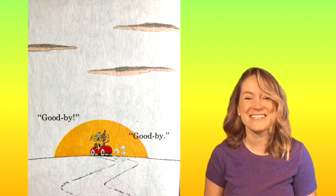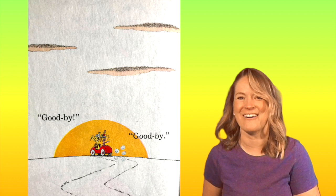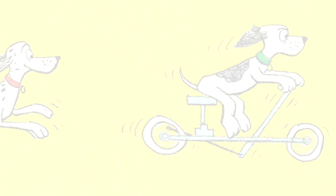Watch it again and read the words along with me. See if you can recognize them on each page and sound them out. Thanks for reading with me. Bye! Thanks for watching Storytime Pals. Don't forget to like, subscribe, and share.